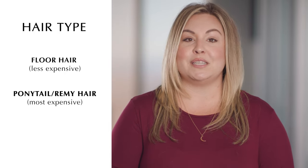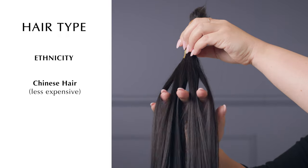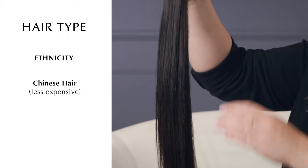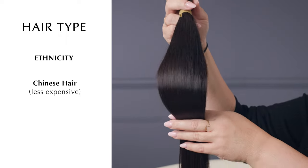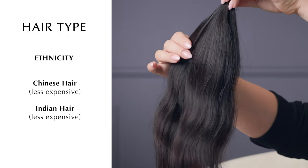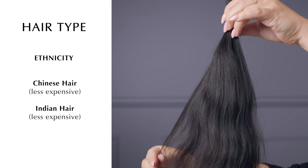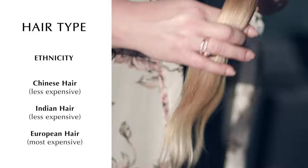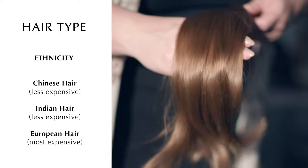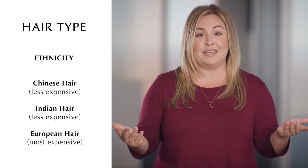With hair type there is also a difference between the ethnicities we can collect. Chinese hair is the most commonly used across the industry — it is straight and coarser, meaning each strand is thicker. Indian hair is also often used; it is more textured and has natural body and movement. European hair is the smoothest and softest, making it the most desired and the hardest to come by, which makes it about 40 times more expensive than Chinese hair.